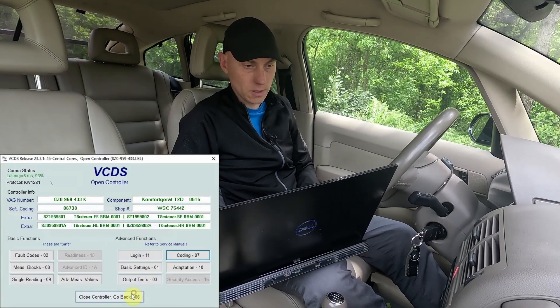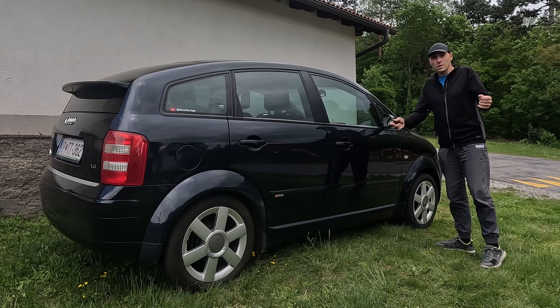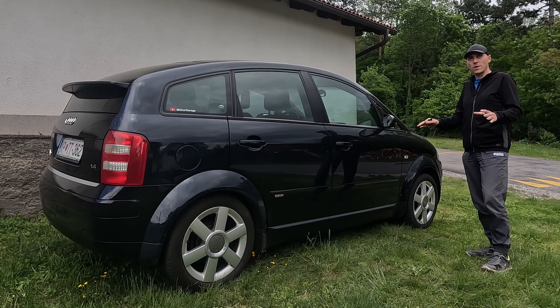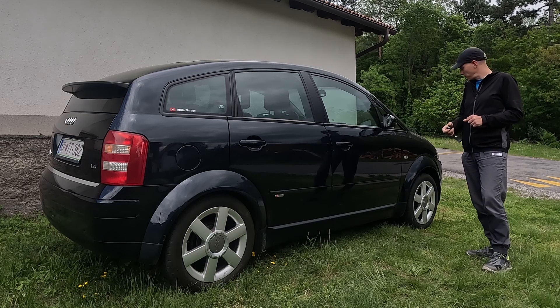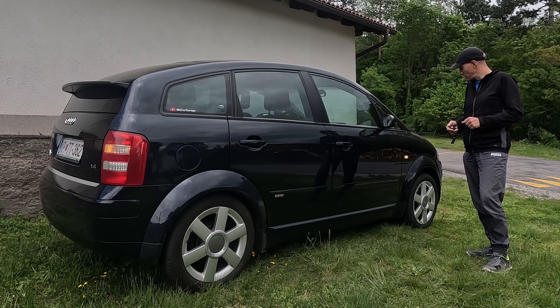It was accepted — perfect. Let's go out and verify that everything works as it did from factory — only blinker confirmation without sound. If I lock the car, the blinker flashes — yes! Unlock twice, lock once, unlock twice — perfect. The blinking was successfully activated back to factory settings.